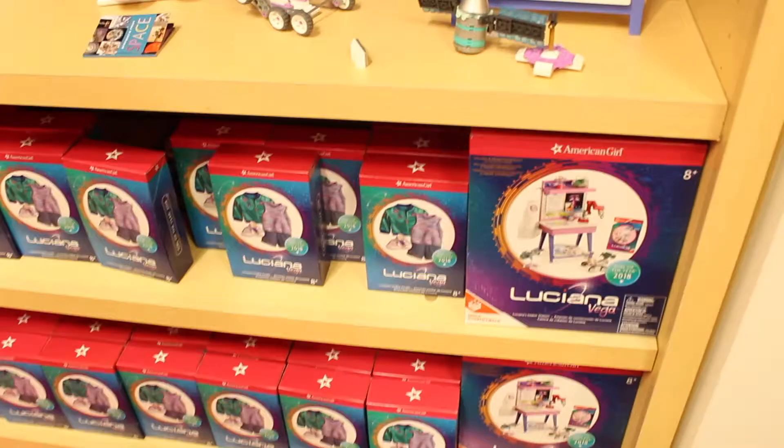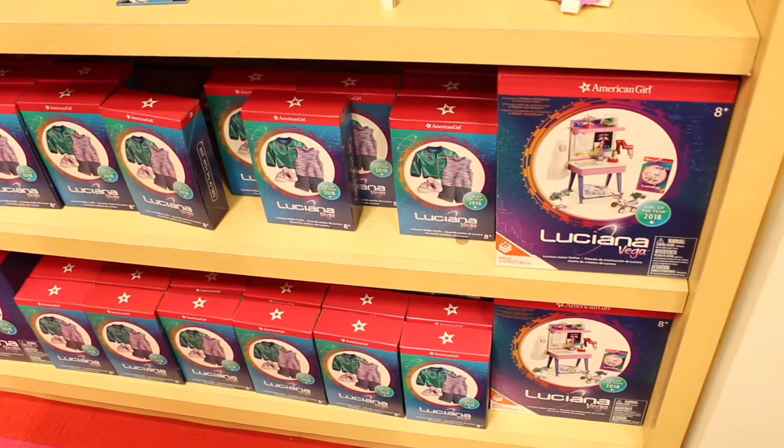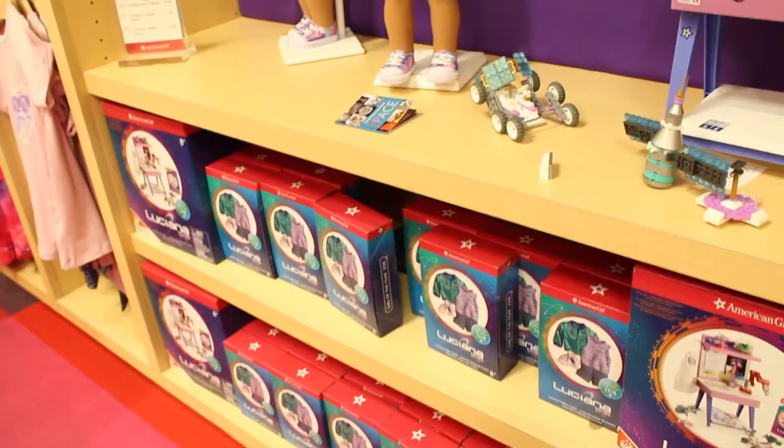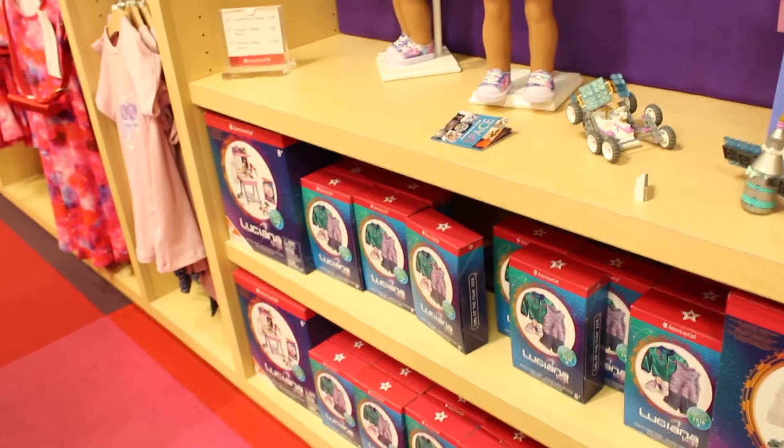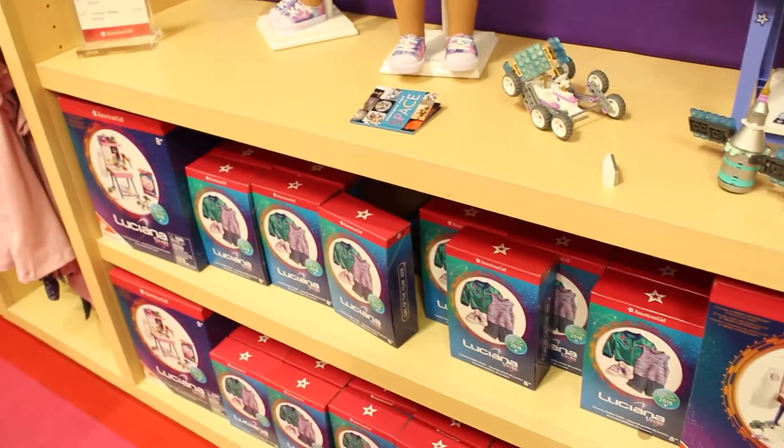Hey guys, so we are at the American Girl Store in Vancouver, and I'm going to be showing you guys Luciana's collection. Luciana's stuff is displayed not where Gabby's stuff was in the back of the Girl of the Year section, but where Tenny's stuff used to be. So let's go.